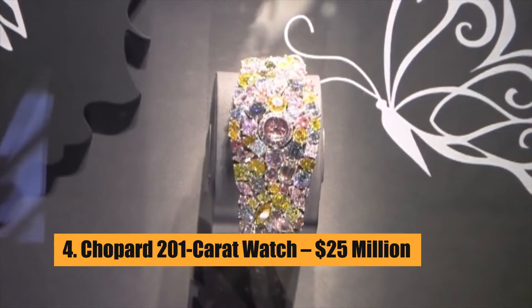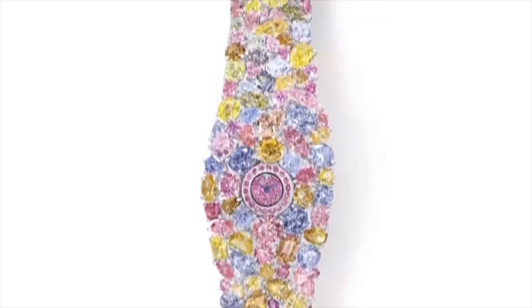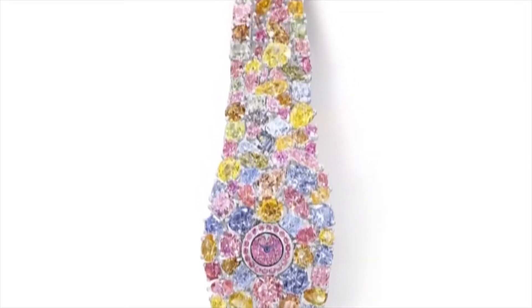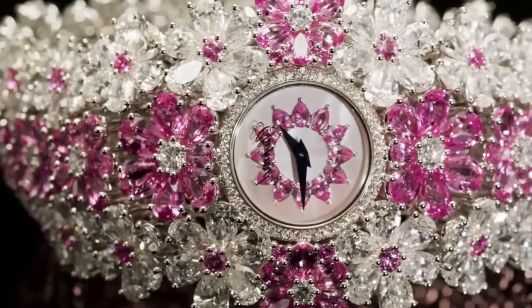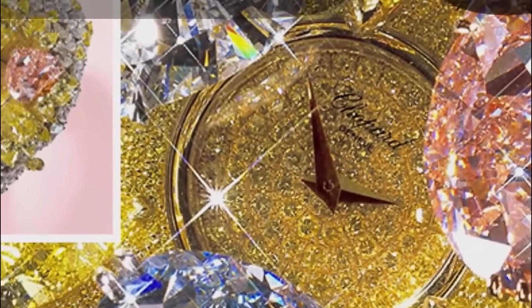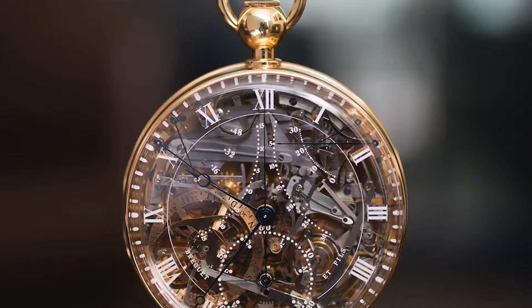Number 4: Chopard 201 Carat Watch – $25 Million. This beautiful watch has 874 diamonds in a variety of colors that add up to 201 carats. The Chopard watch has 3 heart-shaped diamonds in yellow, pink, and blue in the middle.